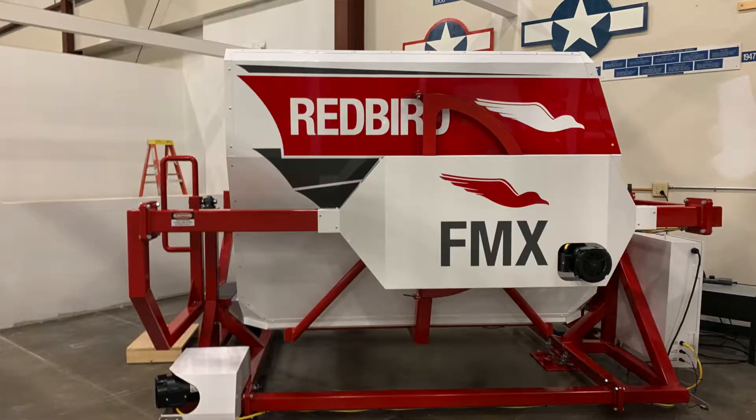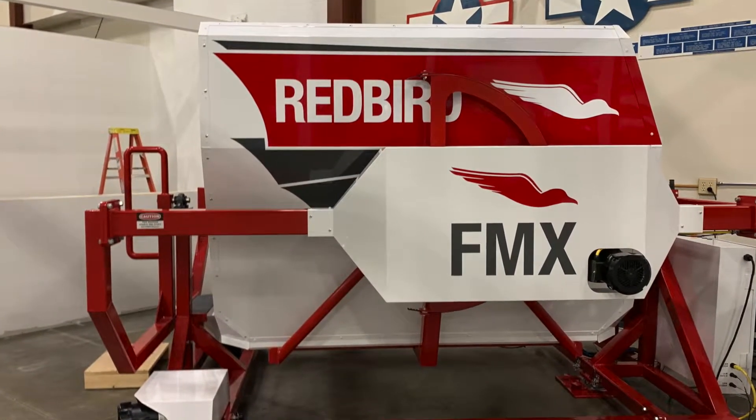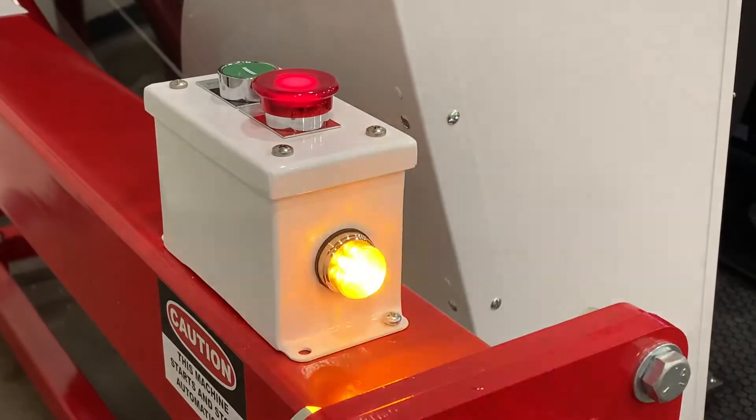I'm Bob Stangerone, president and chairman of the New England Air Museum, and this is our Redbird FMX simulator. It's a full motion simulator, which means it will simulate flight based on control inputs.